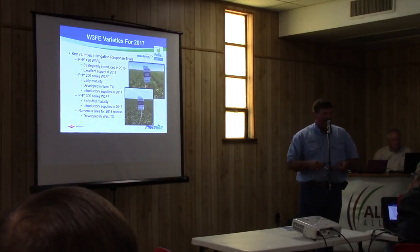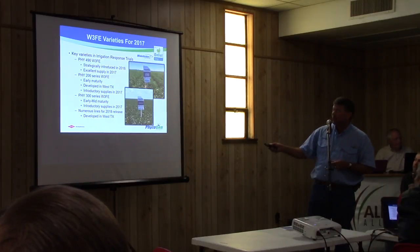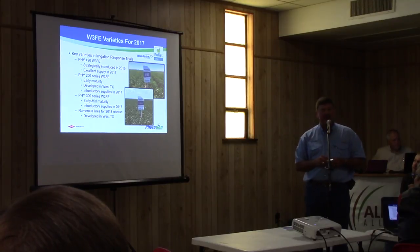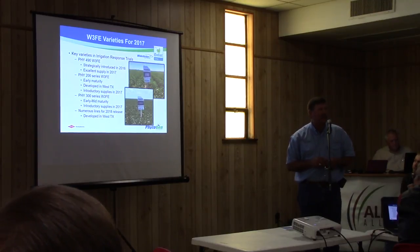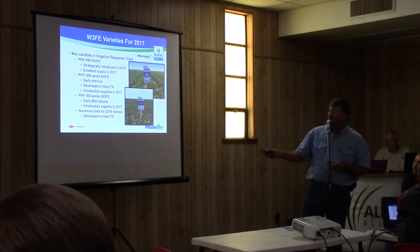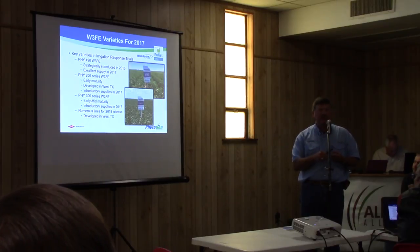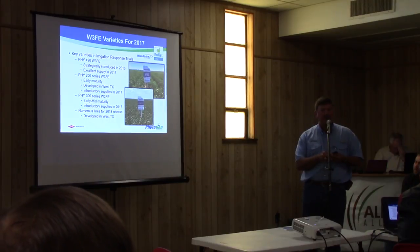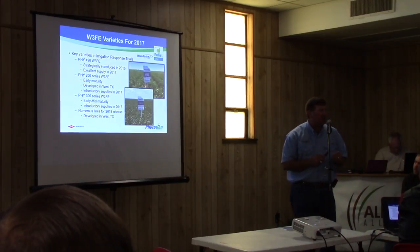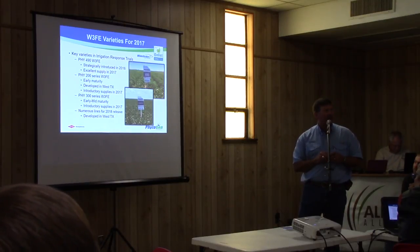In terms of the varieties I would have shown you had we been able to go out there today: there's our new Phytogen 490 WideStrike 3 Flex Enlist. We had a strategic launch this year across West Texas and really across the belt. We're going to have excellent supply in 2017. Our Enlist trait allows going over the top with Enlist Duo — we're still waiting on the label to get approved — as well as glufosinate, and of course Roundup over the top as well. And of course it has our WideStrike 3-gene package for lepidopteran control.